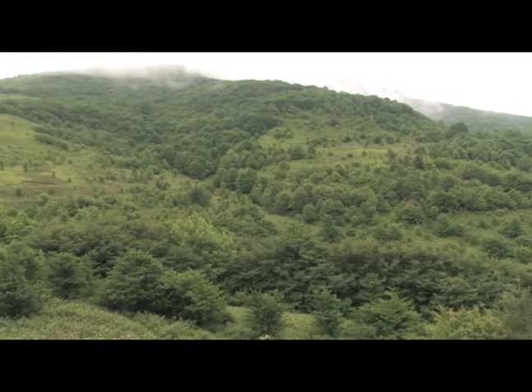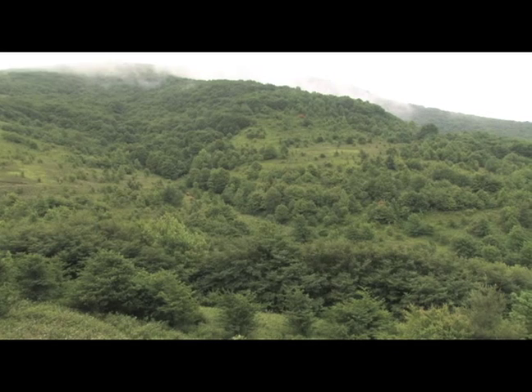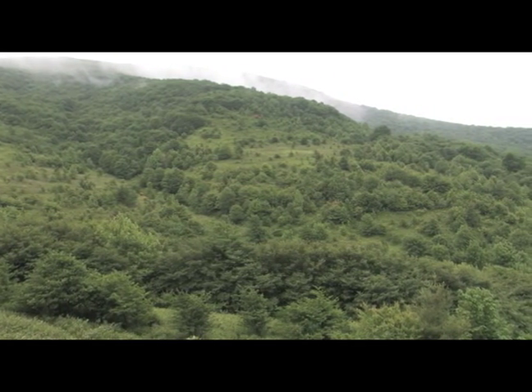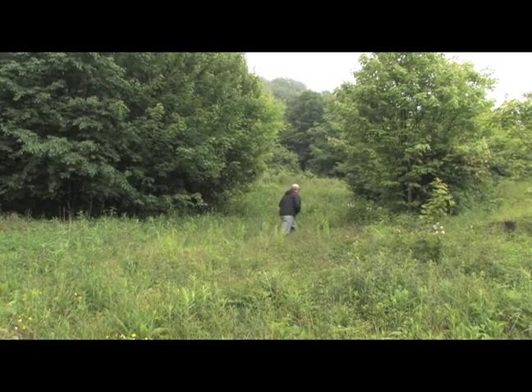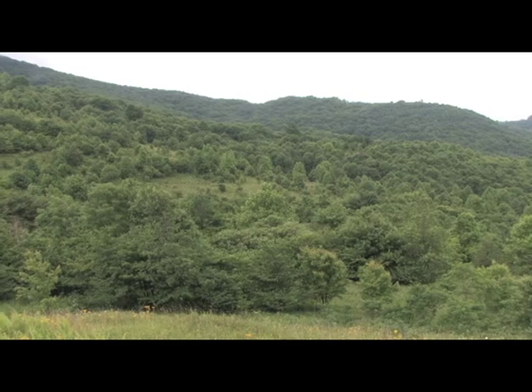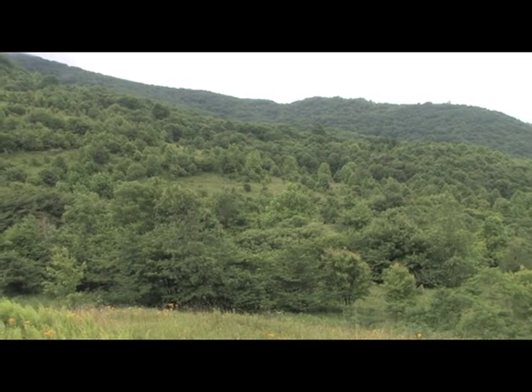Succession happens, and that's why it's called early successional habitat. A lot of times in the mountains especially, this kind of habitat is going to naturally try to go into mature forest. It may take years depending on the elevation, wind, and how wet the soils are, but it's on a continual gradual climb toward forest.